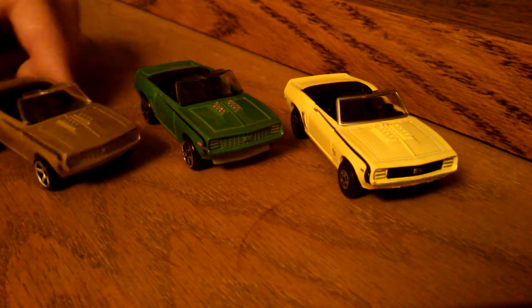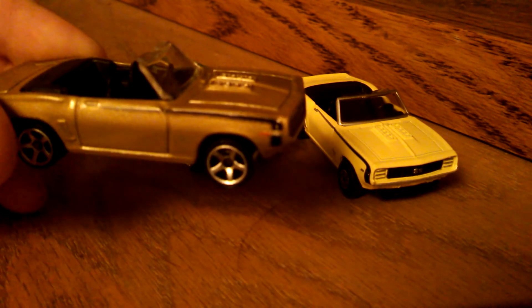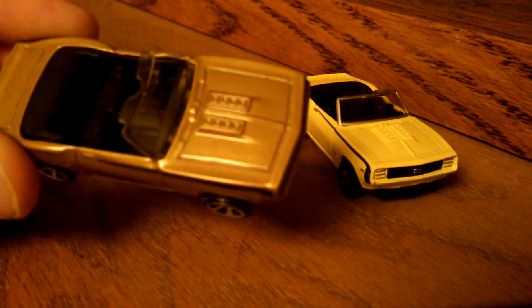A little while back they did release this gold one in the mainline Matchbox. It seemed to go pretty quickly. I felt very fortunate to find one on the pegs.